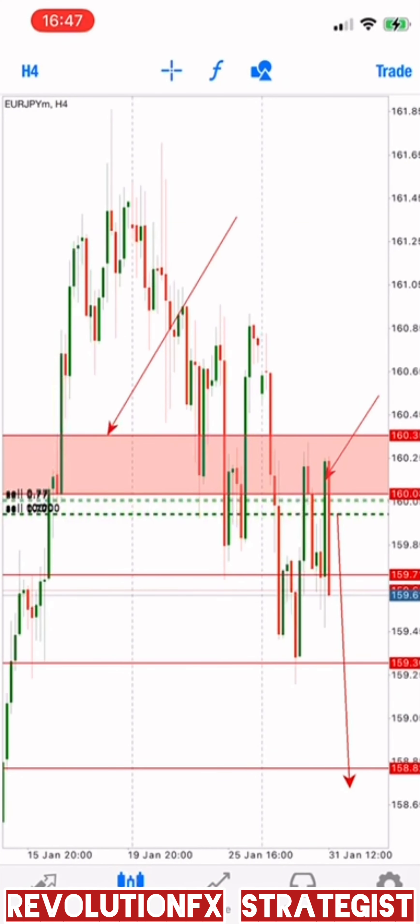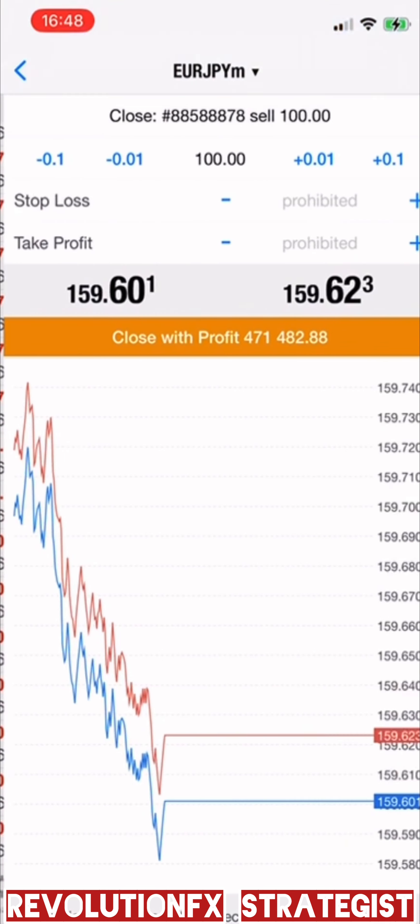Welcome back. This is a Revolution FX Strategist. As you can see, as predicted, EuroJPY fell all the way down.